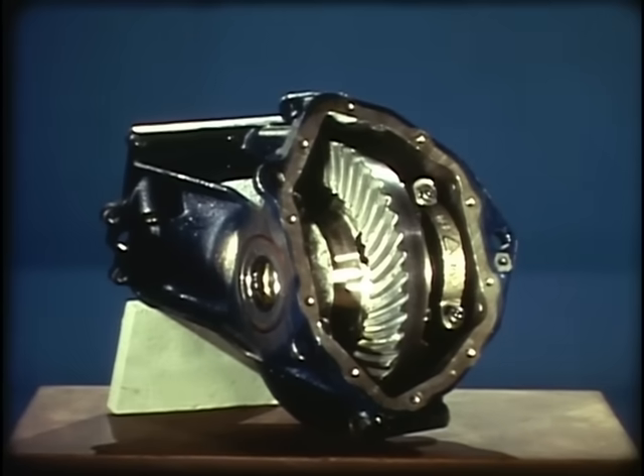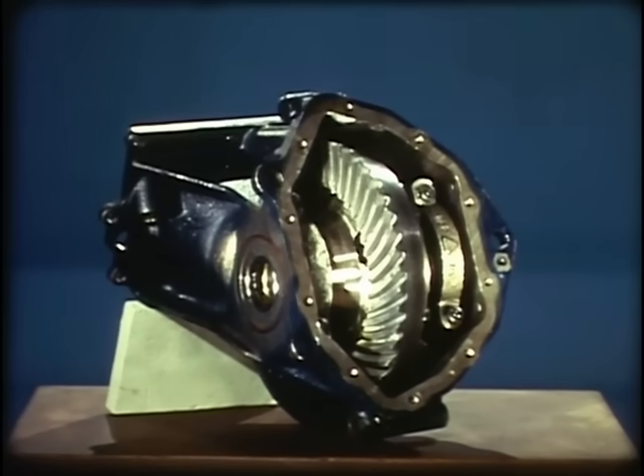The Eldorado has an all-new final drive — simpler and more rugged for 1968. First, it's of the bevel gear design, similar to that of the rear drive differentials, rather than the more complicated planetary gear setup of last year. Second, the ratio is now 3.07 to 1, down from the previous 3.21 to 1. Third, the output shafts are bigger in diameter and other internal parts are stronger. What do these three things add up to?